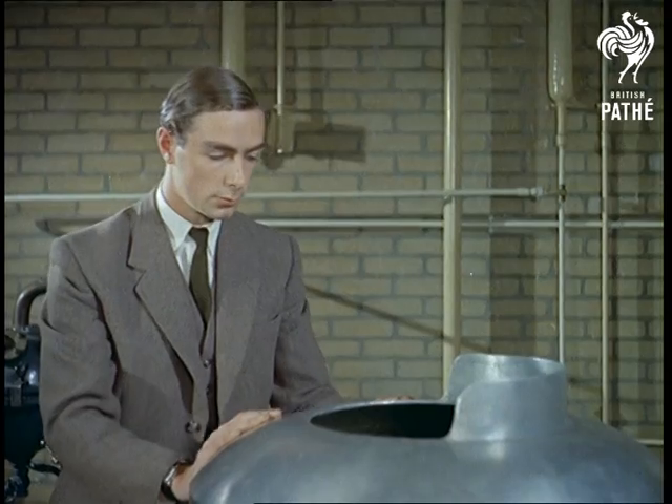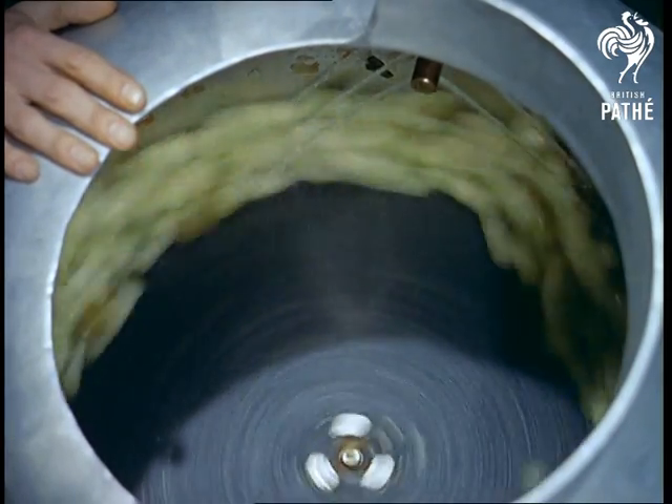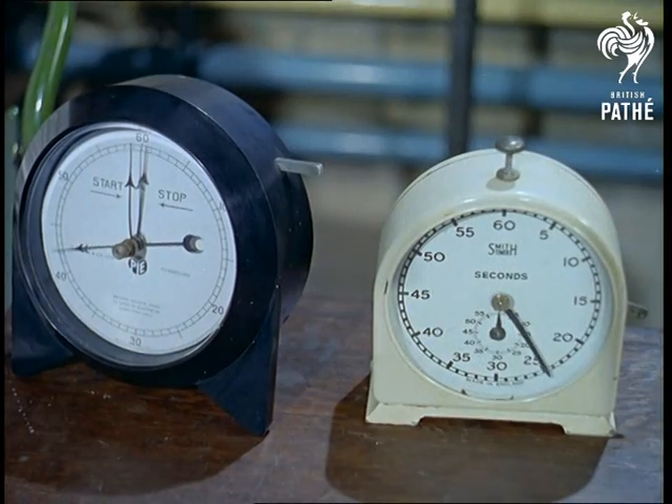The onions, grown in trial plots of ground in different parts of the country and already examined by experts, are whirled round in a novel peeling machine which does away with the tears usually associated with this task.